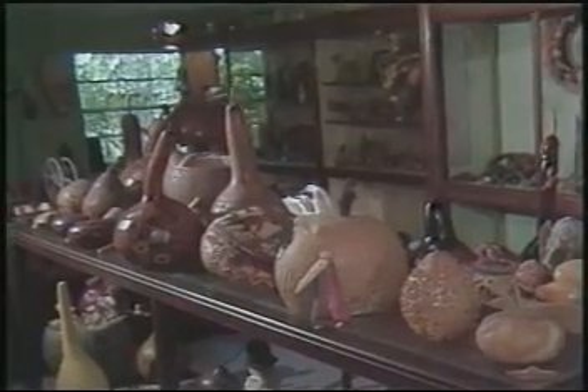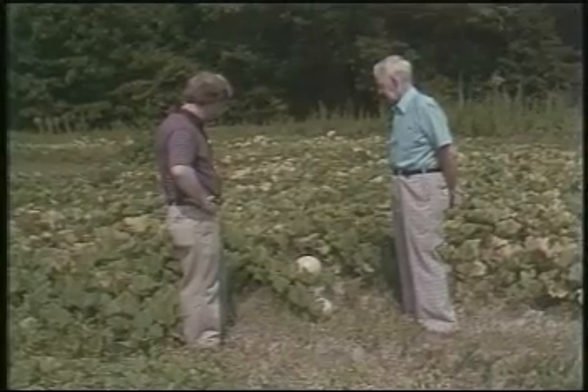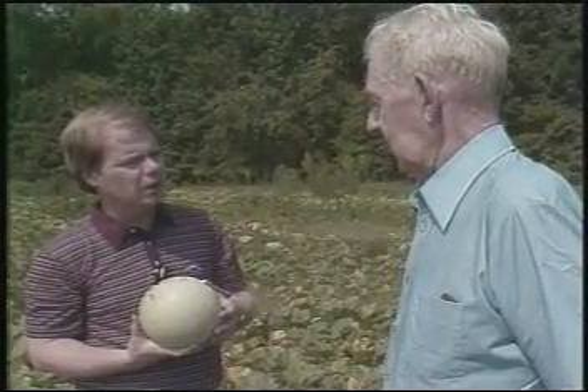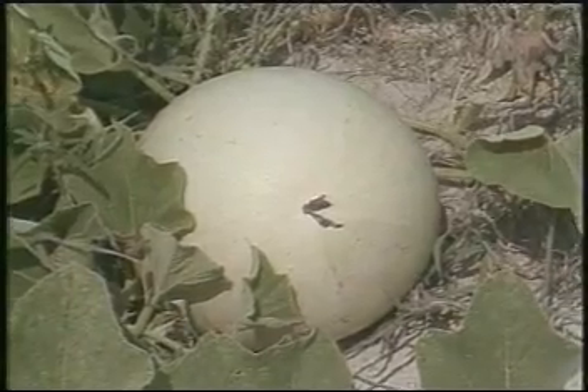Not only is the museum tour free, Marvin's gourds are free too. He raises acres and acres of gourds just to give them away. "After you raise all these, why don't you sell them?" "I just want to do it. I enjoy giving them to people."